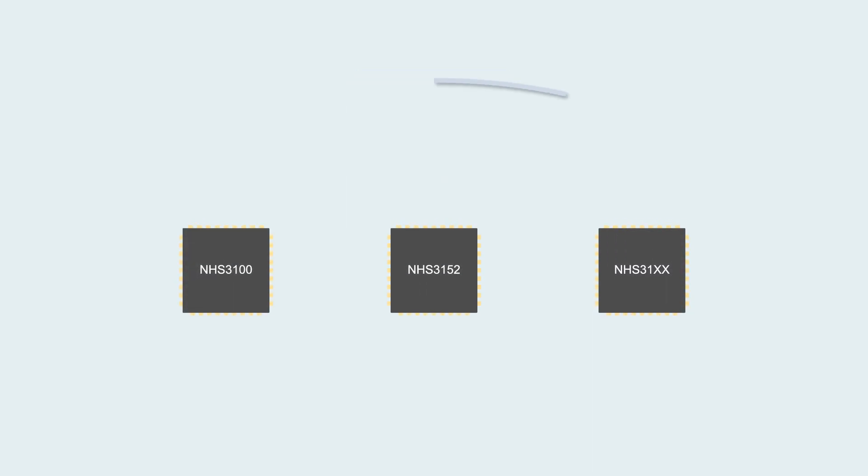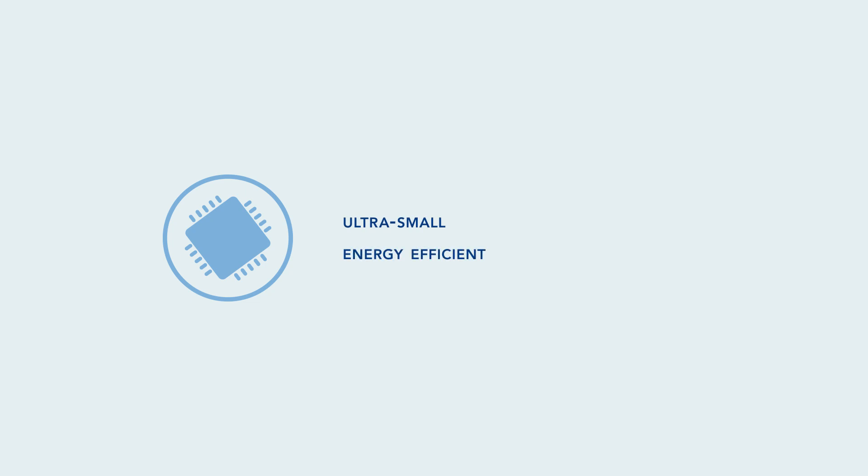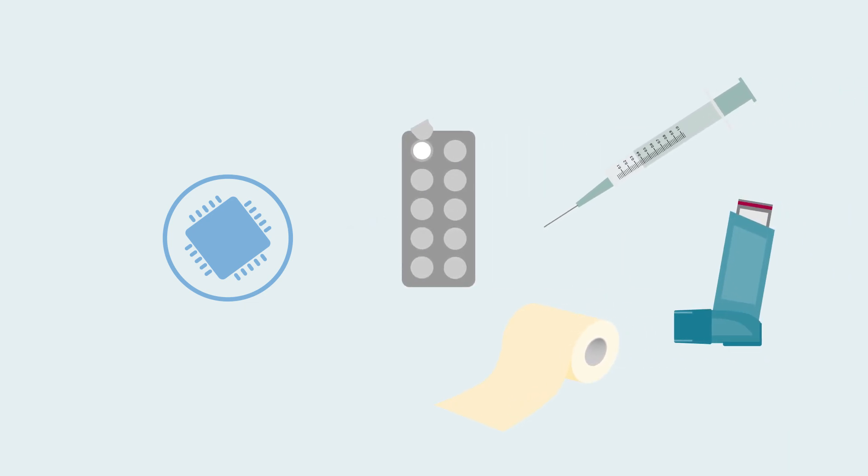With NXP's portfolio of sensing NFC tags — the NTAG Smart Sensor — it becomes feasible to create these products. Thanks to their ultra-small size and energy efficiency, they enable new applications and allow you to upgrade your regular product into a smart product.